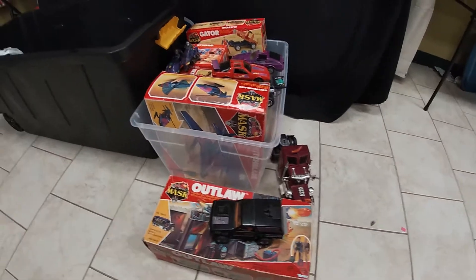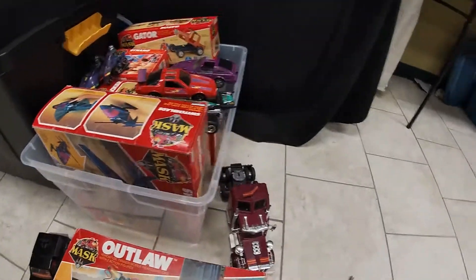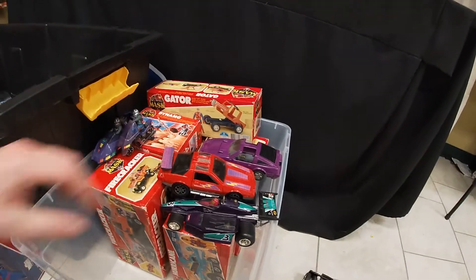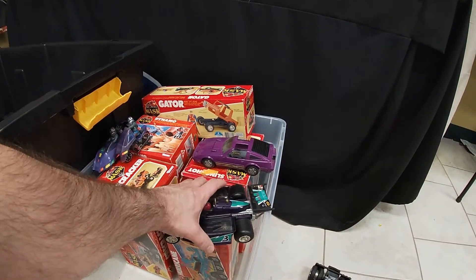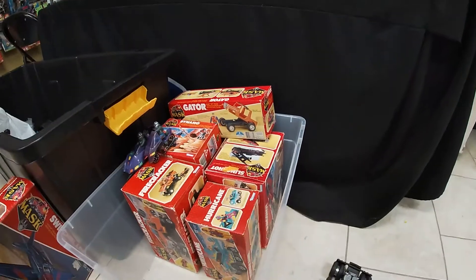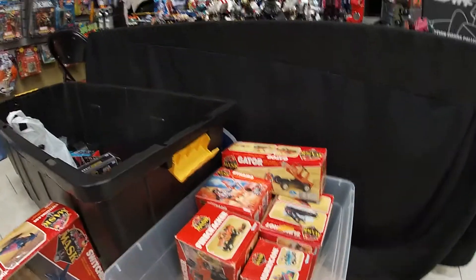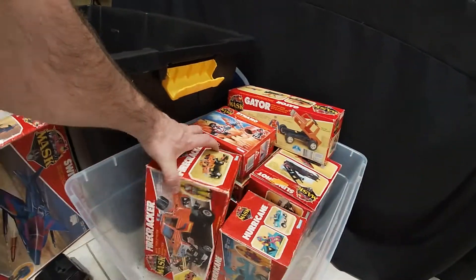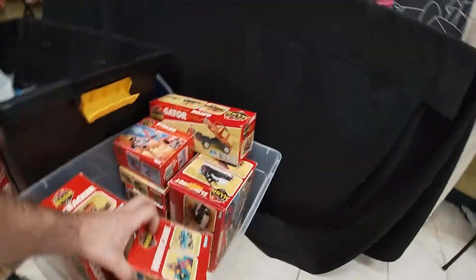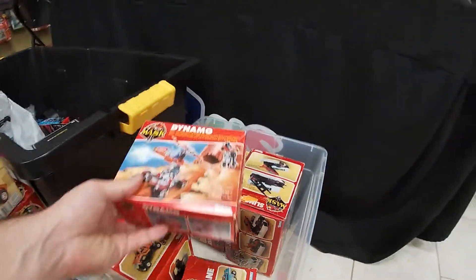We got this M.A.S.K. over here — it's a mixture of loose and boxed. Jackhammer, nice boxed Outlaw, a loose Rhino, a boxed Switchblade, Thunderhawk, Buzzard, Manta, oh Piranha, and then a boxed Firecracker, a boxed Hurricane, Gator, Dynamo — clean box. That's it for that tier.